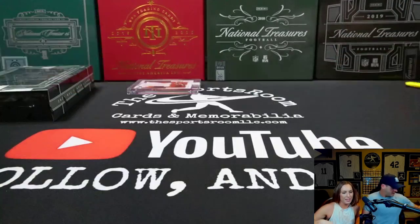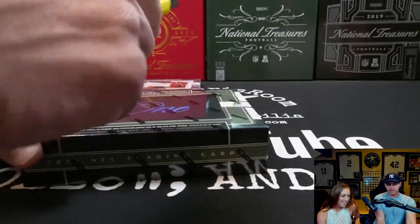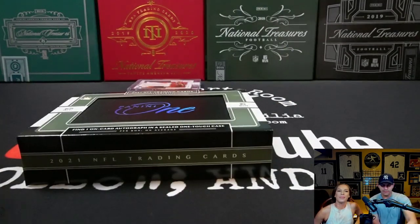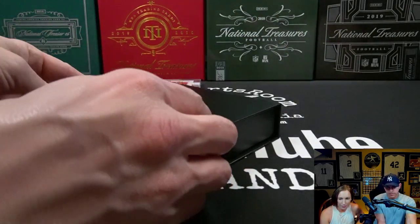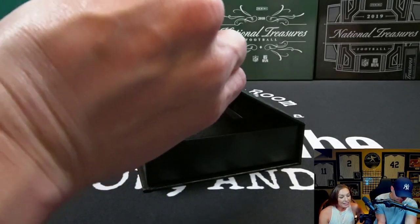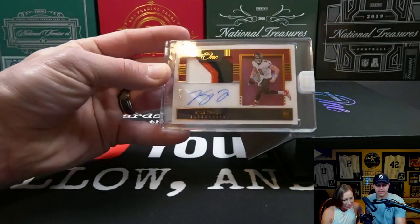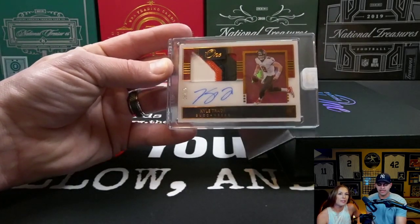Alright, I'm up! I hope you guys are having a fantastic day — it's been a couple days since I've been on here and I've just missed you guys, so I had to jump on here and rip this. Let's see what I got — keeping up the suspense. I'm kind of happy actually. We got a quarterback: Kyle Trask RPA numbered to 25 — 18 of 25. I'll take it, I'll take it honestly.